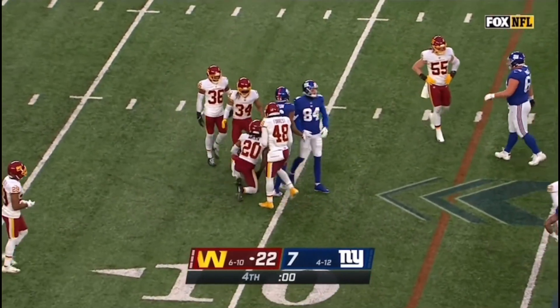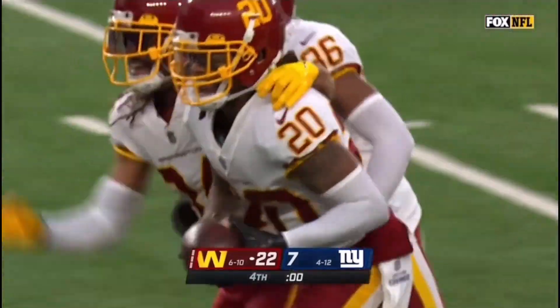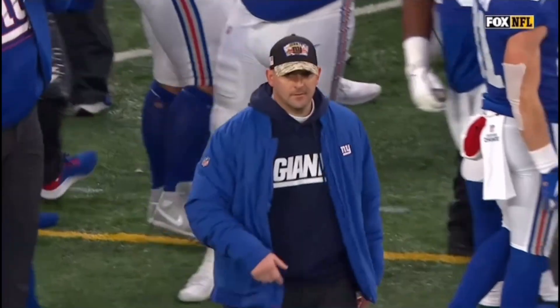Signaling, falling, and going to run this out. A fitting end to the way Washington's defense played today.